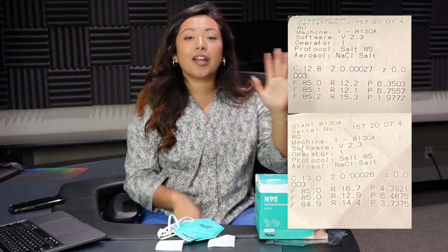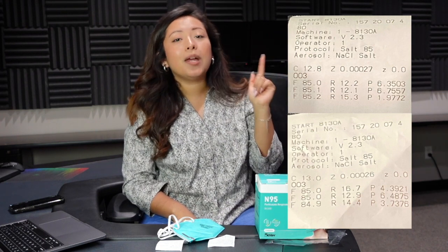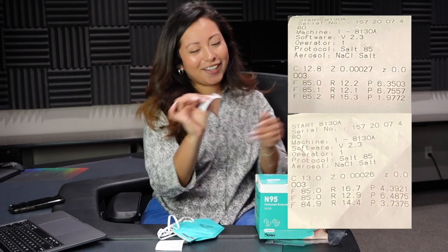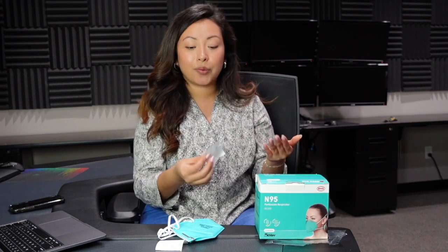I am going to post their results on the screen. As you can see, these results have three different numbers. One of them being F, which is the airflow. R is resistance, which basically is the breathability of the mask — the lower the number, the more comfortable they are to wear and to breathe. And P is the penetration, which is what we tested.